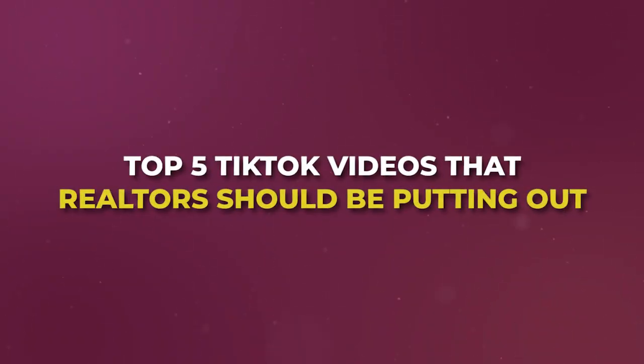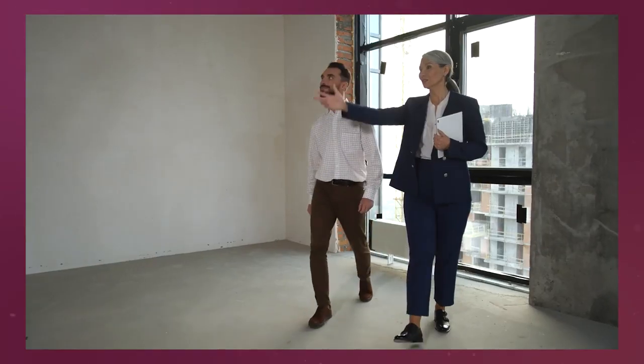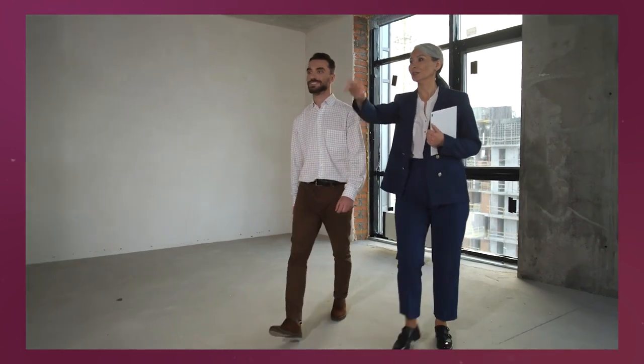Let's talk about the top five TikTok videos that real estate agents should be putting out if they want to skyrocket their personal brand as well as attract clients at scale. In this video, I'm going to not just explain what these top five videos are, but actually show you exact examples of people that have done this very well and used these videos to attract clients. This video is going to be extremely tactical and practical.